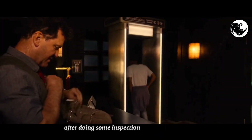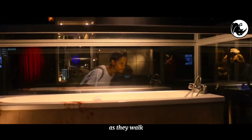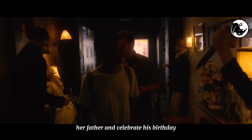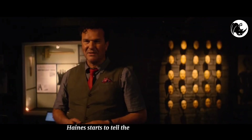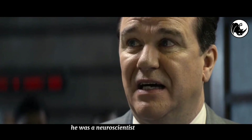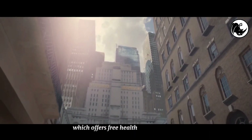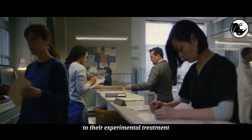After doing some inspection through her stuff, they proceed to the main room of the museum. As they walk, Nish explains that she is out this way to visit her father and celebrate his birthday as he lives nearby. The first thing they come across is a device that looks like an electronic hairnet. Haynes starts to tell the story about it and a little bit about his background. He was a neuroscientist for St. Juniper, a university hospital in New York which offers free health care for people in exchange for being allowed to be a test subject to their experimental treatment.